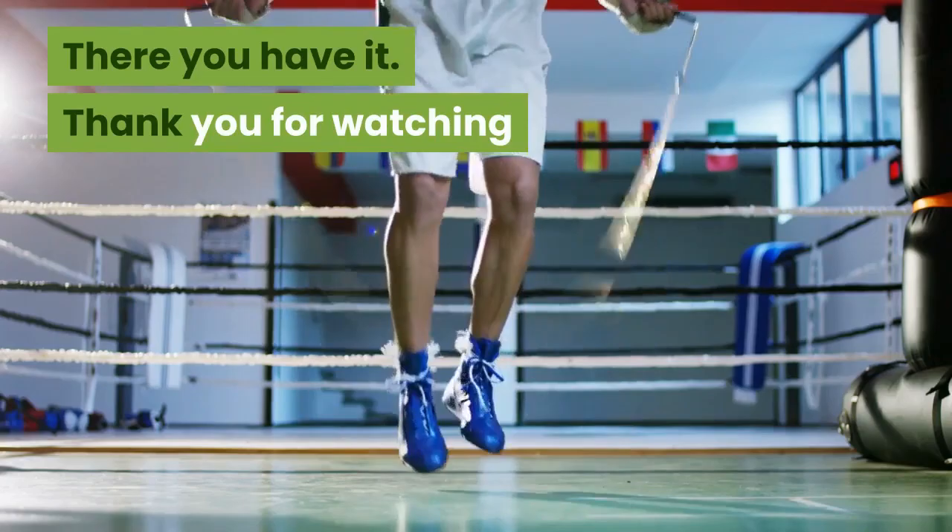Thank you for watching. If you like this video, hit the like button and subscribe to our channel for more videos. See you next time.